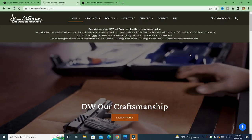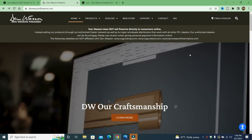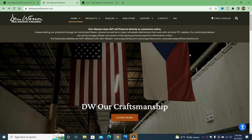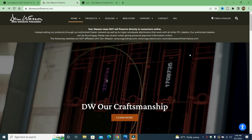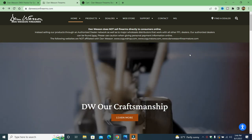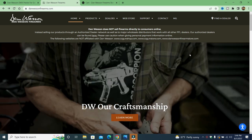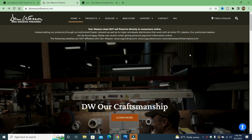Hey there friends, thanks for checking in. I'm back on my crusade to expose fraudulent and fake gun store websites. I put a community post out there, got some responses back, and someone said hey, check out Dan Wesson Firearms Store. So we're going to do that today.